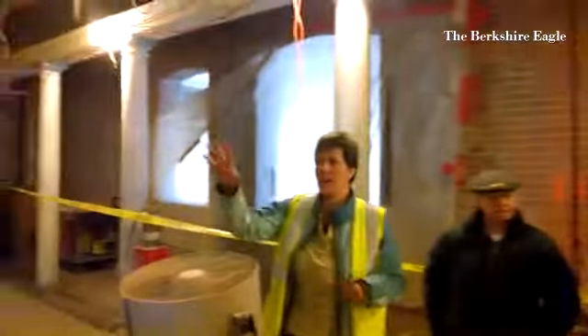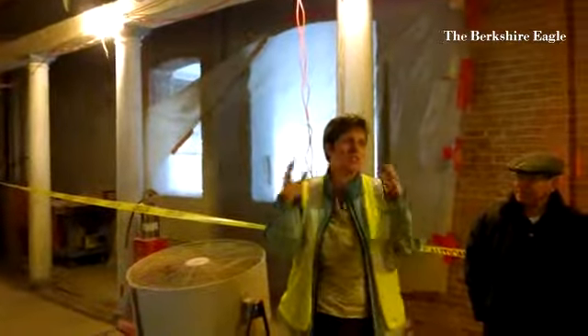we have the media center in here. And in here, we're putting the old stained glass windows that were stored from down the road.